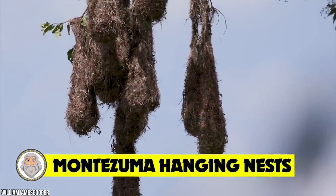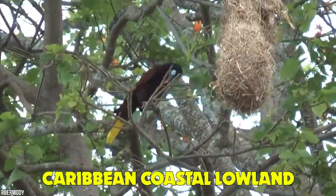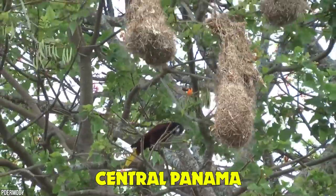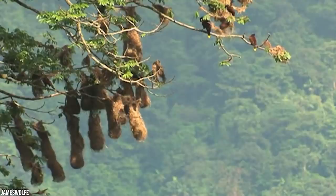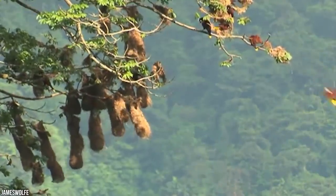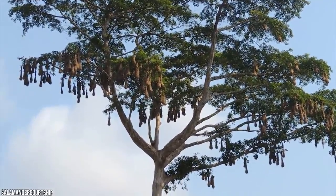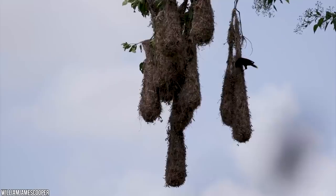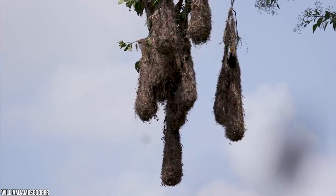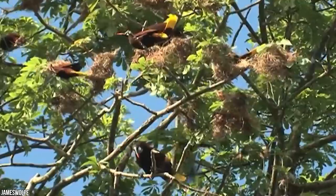Number 14: Montezuma hanging nests. The Montezuma bird is a tropical bird, a resident breeder in the Caribbean coastal lowlands from southeastern Mexico to central Panama. As you can see, they build uniquely hanging nests. This colonial breeder builds a hanging woven nest of fibers and vines high in a tree — complicated yet beautiful, and a safe place to start a family.